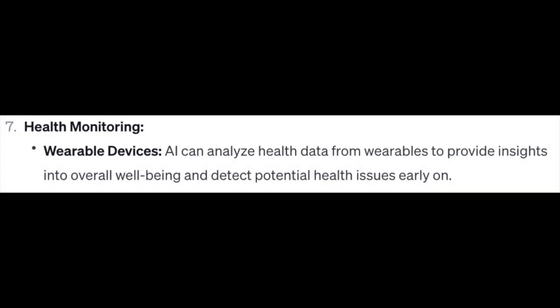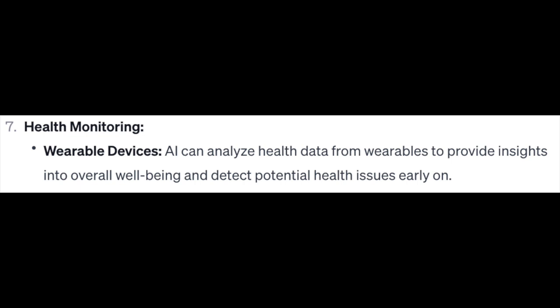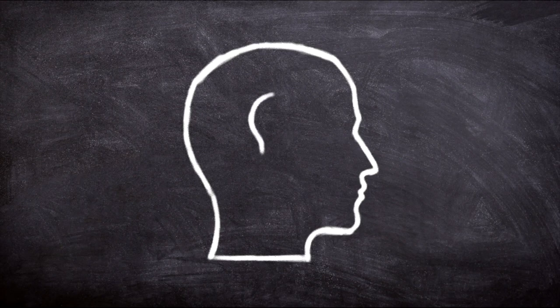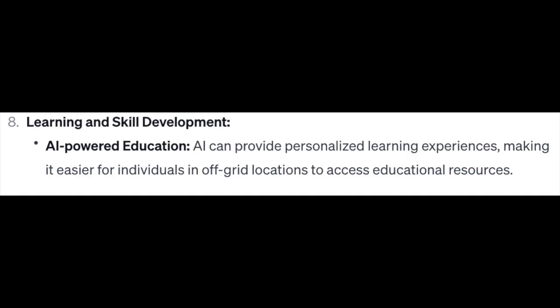Number 7: Health Monitoring. Wearable devices — AI can analyze health data from wearables to provide insights into overall well-being and detect potential health issues early on. Number 8: Learning and Skill Development. AI-powered education can provide personalized learning experiences, making it easier for individuals in off-grid locations to access educational resources.